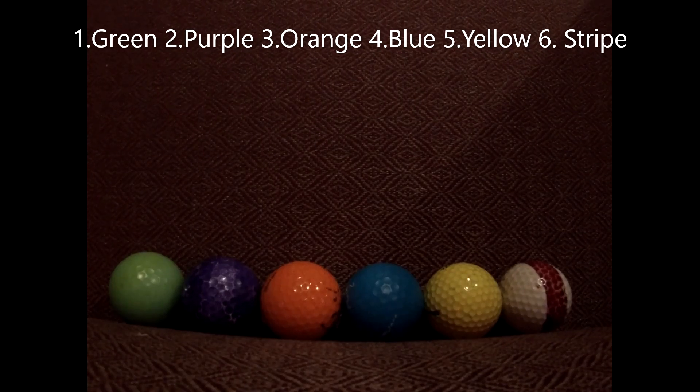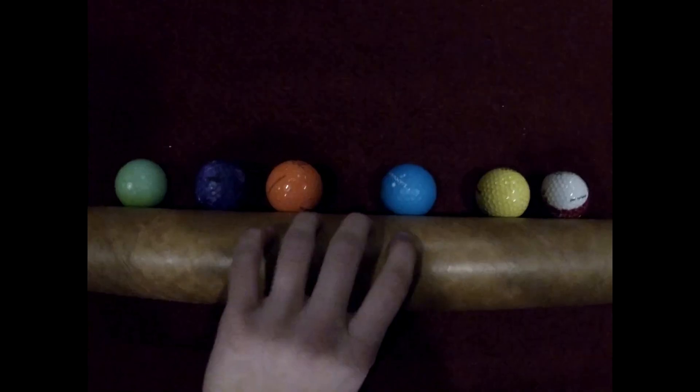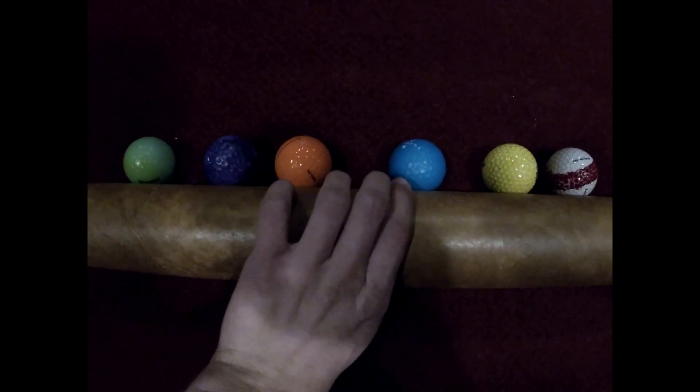In the last race, it's the green ball, the purple ball, the orange ball, the blue ball, the yellow ball, and the striped ball. All set for the last race.